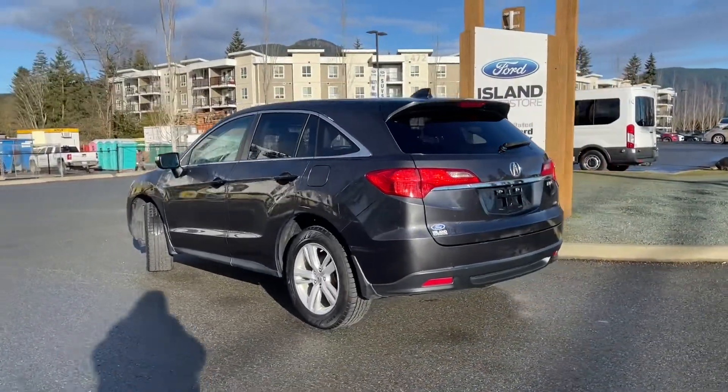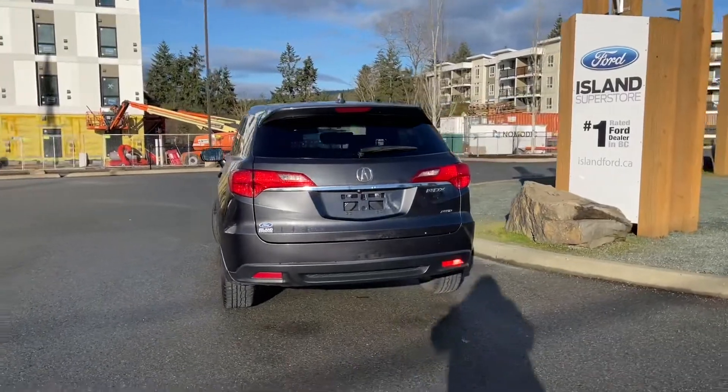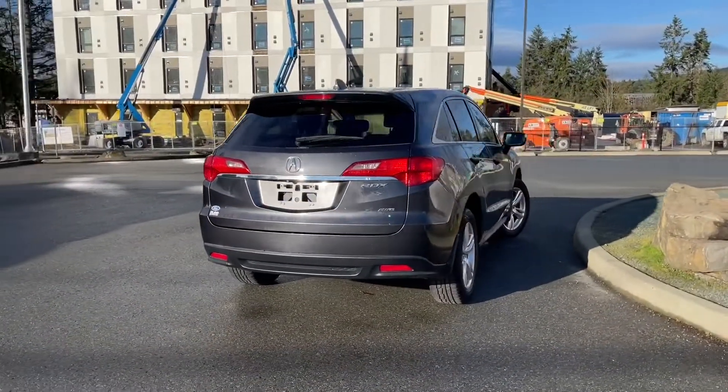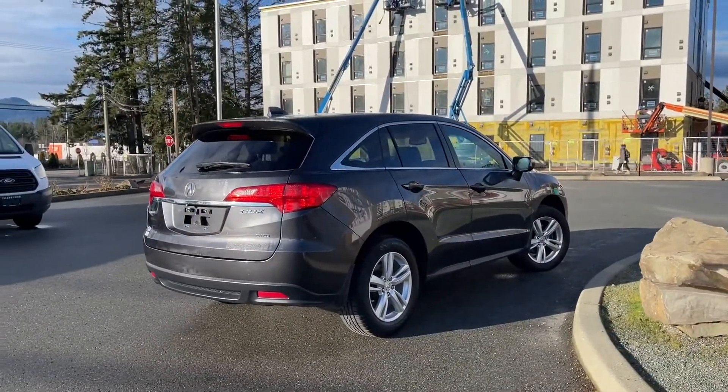It also has a moonroof, navigation, heated seats, and many more features. It's really easy to take this vehicle out on a test drive — you can book that online at islandford.ca. Stay tuned, we're going to have a look under the hood and inside and out.